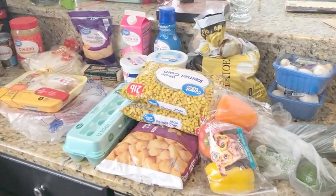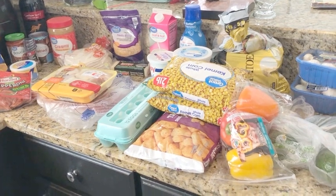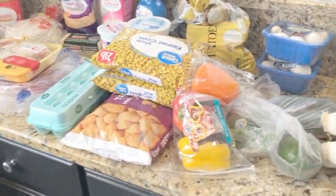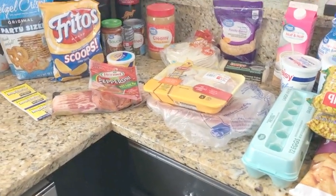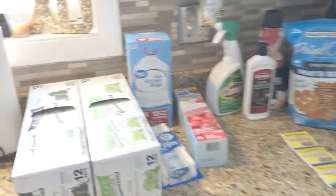Hey everyone and welcome back. For today's video I have a really quick grocery haul. We did Walmart grocery pickup — this is my first time trying grocery pickup through Walmart and everything looks great so far. There were a few things that they had to substitute, and all of them ended up in my benefit, so no big deal there.